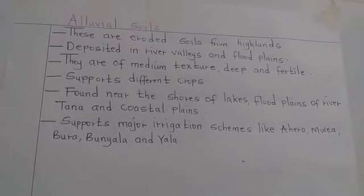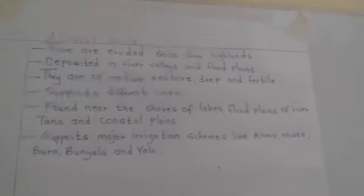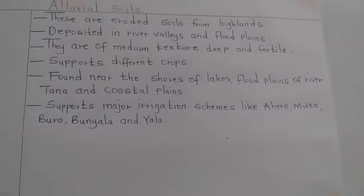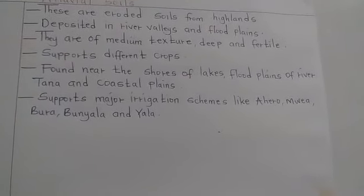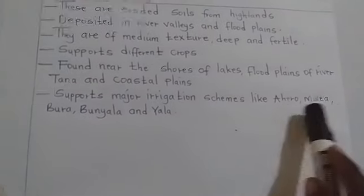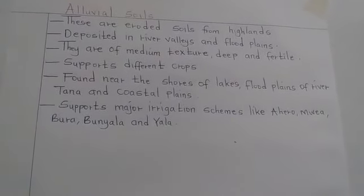It can support different crops. It is found near the shores of lakes, flood plains of river Tana and coastal plains. It can support the major irrigation schemes like Ahero, Mwea, Bura, Bunyala and Yala.